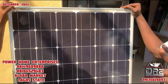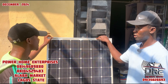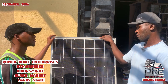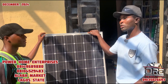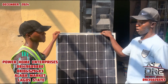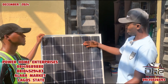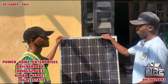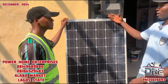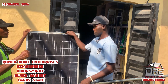₦250,000 for one battery. You can buy two batteries and four or six panels. The ₦250,000 is for the battery — you can use any panel with it. But it depends: if you want to use 400-watt panels, you can use up to four panels with two batteries. It is nicer to buy up to six or eight panels so that you can charge the battery very efficiently.